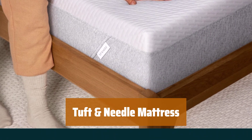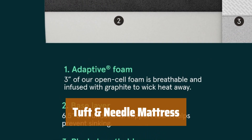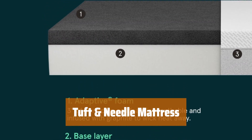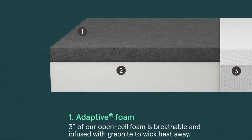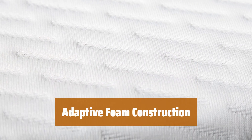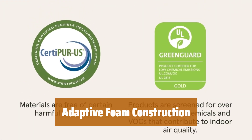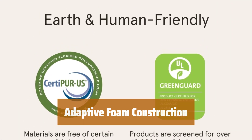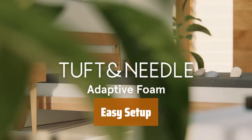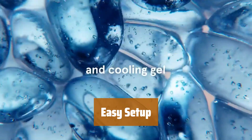Number 5. This mattress provides excellent support for heavier individuals, ensuring a comfortable and restful sleep. It's a wise choice for budget-conscious shoppers. The innovative design features adaptive foam, which molds to your body shape and minimizes motion transfer. Say goodbye to sleep disturbances caused by movement. Setting up this mattress is a breeze, allowing you to enjoy a good night's sleep without any hassle.